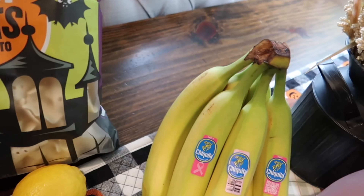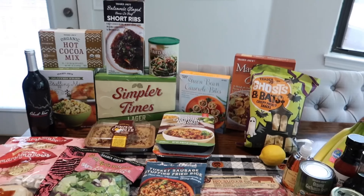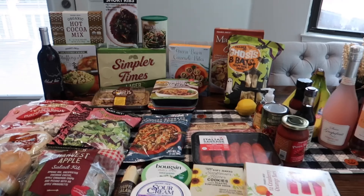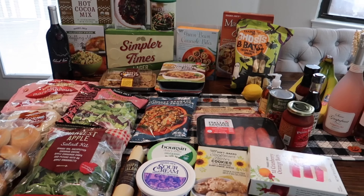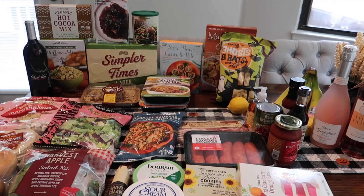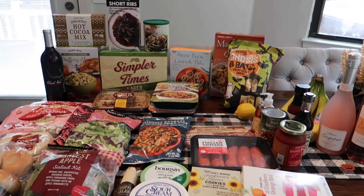I just needed one lemon and got some bananas for the kids for the week. That's everything, you guys! I'm so excited for this taste test video to dig into all the Thanksgiving foods. Thank you so much for watching — I will see you guys tomorrow for the taste test video. Bye!